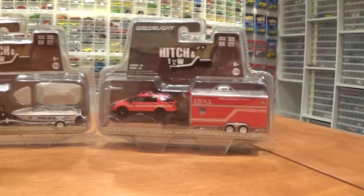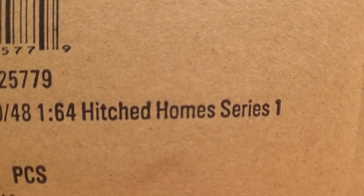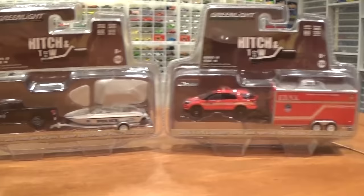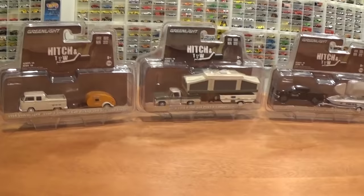Speaking of trailers, also going to be looking at a brand new sealed Green Light box — Hitched Homes Series 1 right there. Six 1/64 scale trailers that you can pull behind your trucks or cars that have the Green Light hitch on them. And four, I believe, are new castings that we haven't seen before. Some awesome paint jobs, so let's get into that. We're going to crack that open — chance of a green machine. But first, let's look at Hitched and Tow Series 10.